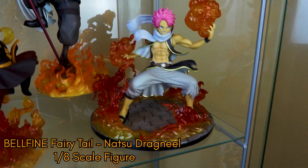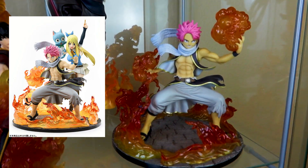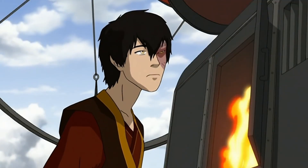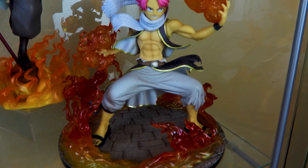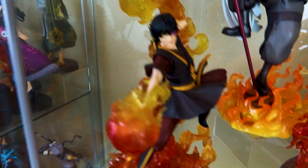Next to him I have my Natsu figure — I absolutely adore this one. The only thing I don't like is the aftermarket price. If you notice very closely there are two holes in the back for the Lucy and the Happy, but they are very expensive — this one was like $300 and adding the Lucy and the Happy is also $300. So he's staying solo for now. I love the base — that's probably my favorite part. The fire effects more than make up for the face sculpt which isn't my favorite. And next to him is Zuko. I love the movement of this figure — the pose is spot on and the fire effects are absolutely beautifully crafted.